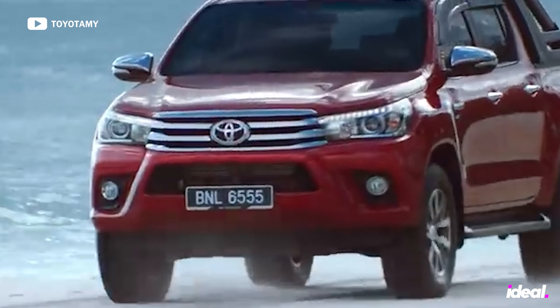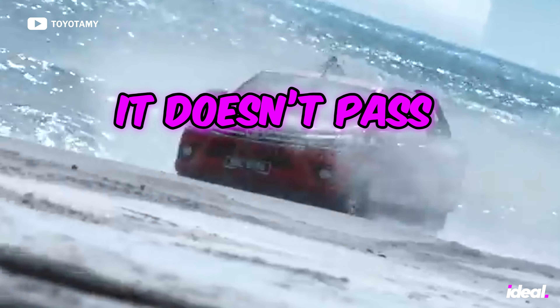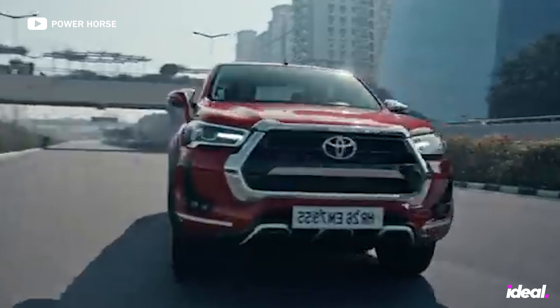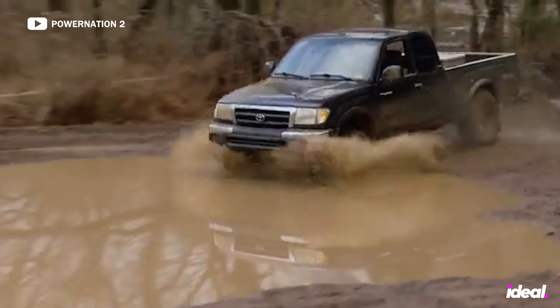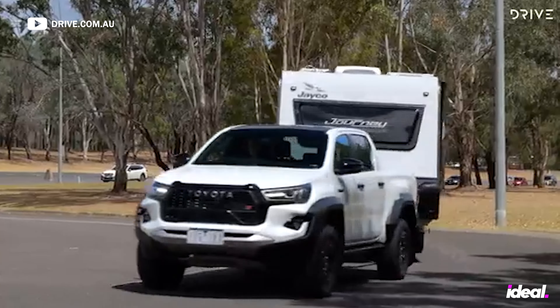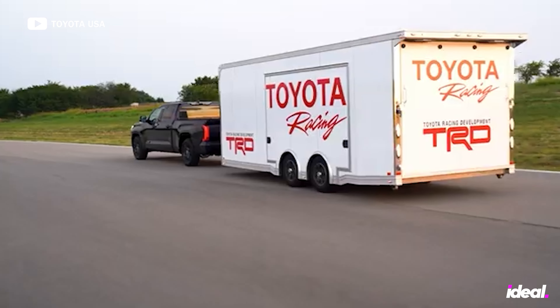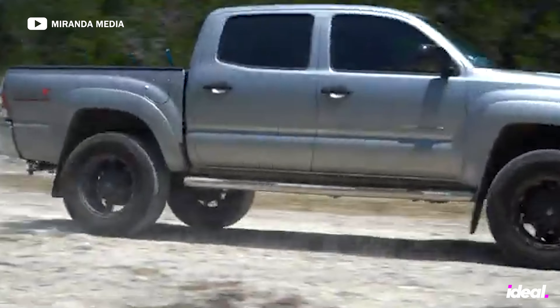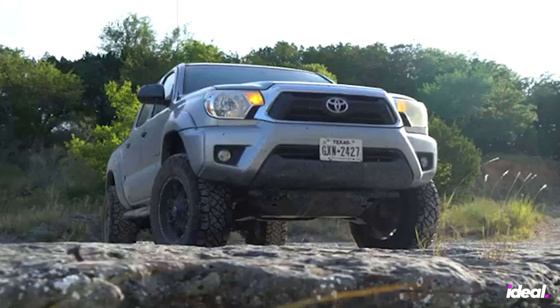Second, the reason we don't see the Hilux legally in the USA is because it doesn't pass US safety and emission regulations, in addition to falling victim to the chicken tax. So instead, Toyota came out with the Tacoma in 1995, which was essentially a redesigned Hilux — except the Tacoma is a softened version. The Hilux can haul a payload of more than 1,440 pounds more than the Tacoma and can tow more than 1,000 pounds more. But because it's built out of the country, it gets slapped with the chicken tax, while the Tacoma passes all safety regulations in the USA and isn't subject to the chicken tax because it's built in the state of Texas.